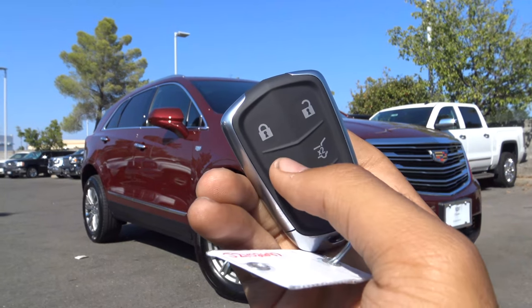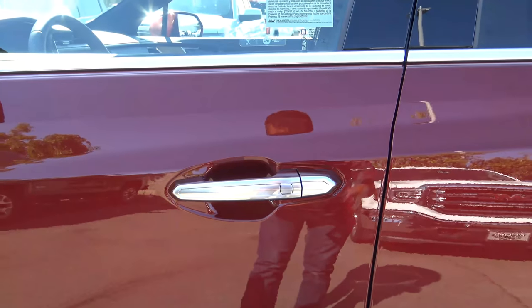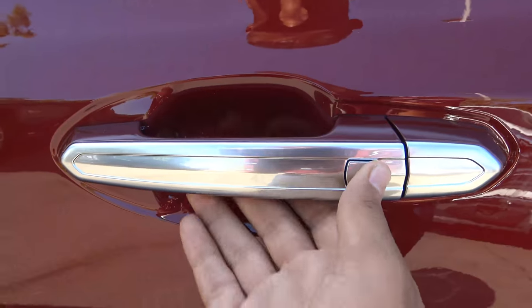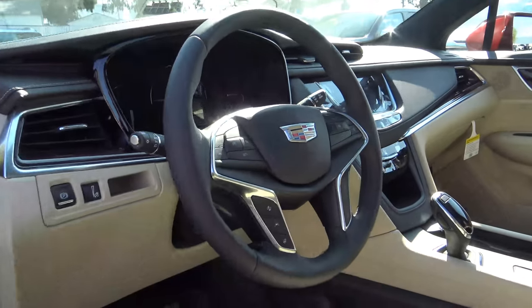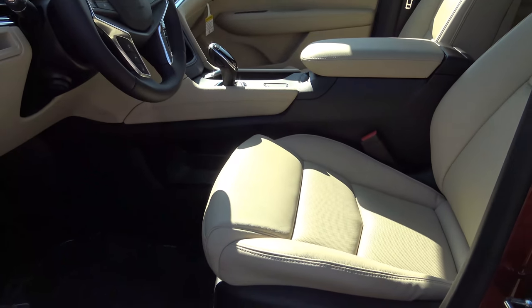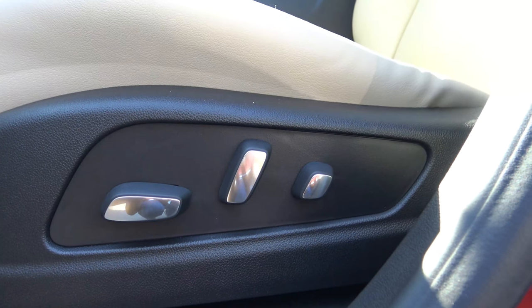Here is the key fob for the vehicle. You have your lock, unlock, remote engine start, trunk release, and panic alarm. Our exterior color is known as the Red Passion Tint Coat, and it comes equipped with smart key access on all four doors. We also have the two-toned Sahara Beige and Jet Black leather interior with perforated leather seats. Cadillac deleted the thigh extension for the 2018 models that was available on the 2017s. We also have a power-adjustable driver seat with power recline and power lumbar.